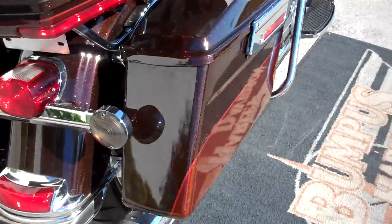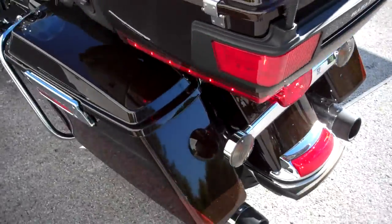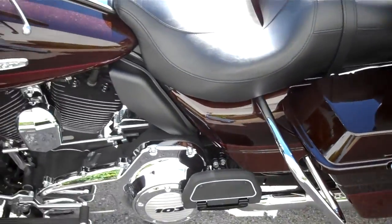Low mileage 2011 with ABS, fob security, 103 engine, heated grips, and chrome wheels — all standard on the motorcycle.